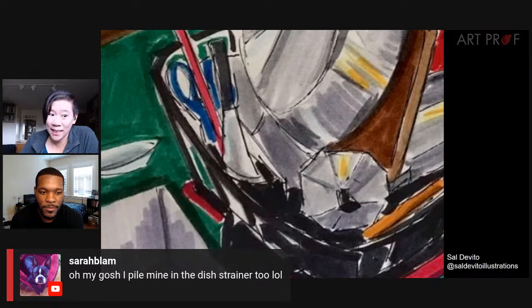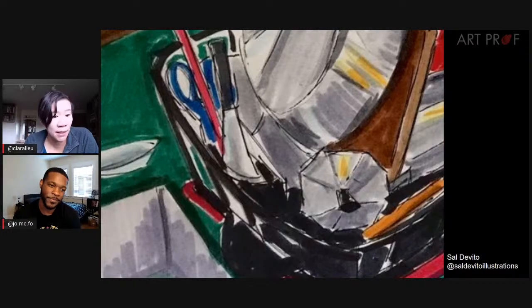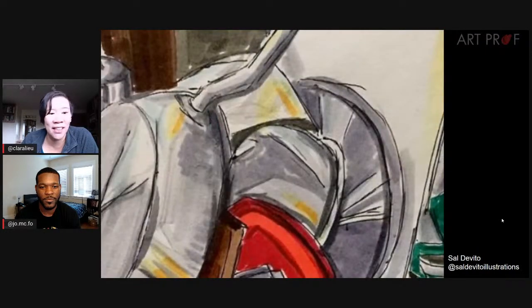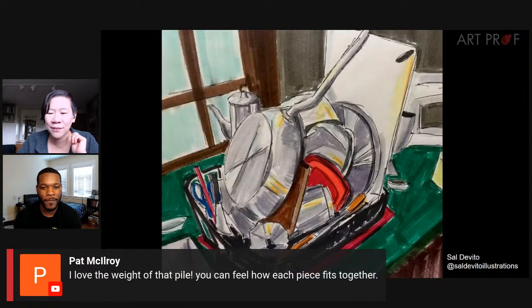We've got people who do the exact same thing. Sarah says I pile mine in the dish strainer too. This art dare brought out a lot of emotions — we looked at Pat's piece which was so homey and warm, but we also have a lot of feelings of resentment towards doing the dishes. Sal, I have days where I just look at a full counter of dirty dishes and I just want to cry. Pat says I love the weight of that pile — you can feel how each piece fits together.